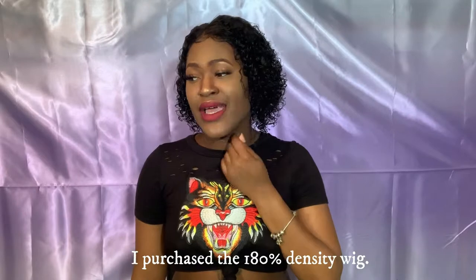The density on this wig isn't really that thick, but I don't mind because it's curly hair. With curly hair, you don't have to worry about density as much as you would with straight hair. You spray it with water, put in some leave-in conditioner or curl smoothie, scrunch it out, and it looks full. The curls are popping and on fleek.